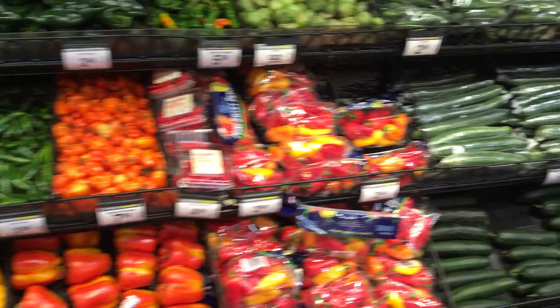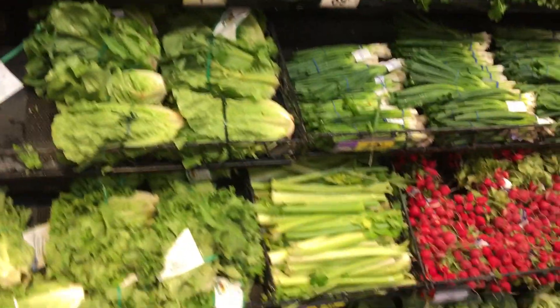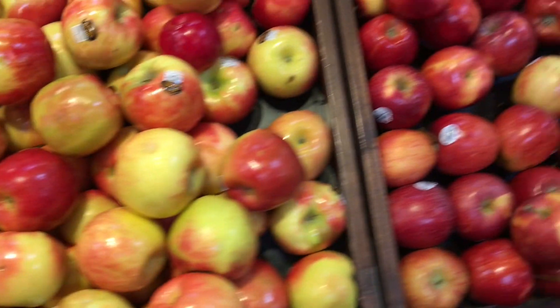Got all the greens, got all the peppers. Now we're going into conventional over here. You can see the conventional produce looks like someone waxed it, shined it with polish. It's kind of crazy.